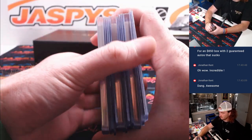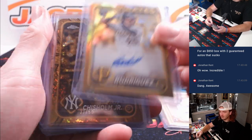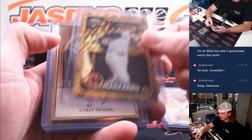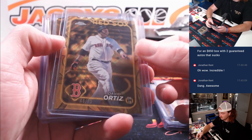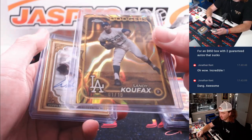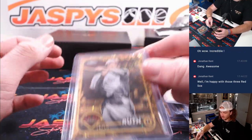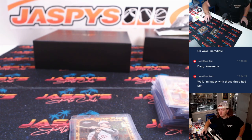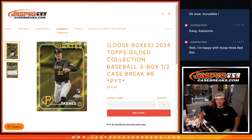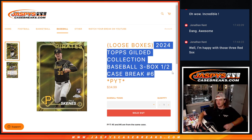Let's do a quick recap here. Curtis Meade to 50. Endy Rodriguez to 99. Jazz to 50. Devers to 99. Manzardo to 75. Seager to 50. Spencer Strider to 50. Austin Martin to 99. David Ortiz to 75. Sandy Koufax, one of 10. Will Clark to 50. Jeff Bagwell, 99. And Babe Ruth to 50. Tommy Stowe, 50. All right guys, I appreciate it — thank you so much. That was 2024 Tops Gilded Collection, 3 box half case break, PYT number six. I'll see you guys in the next video.